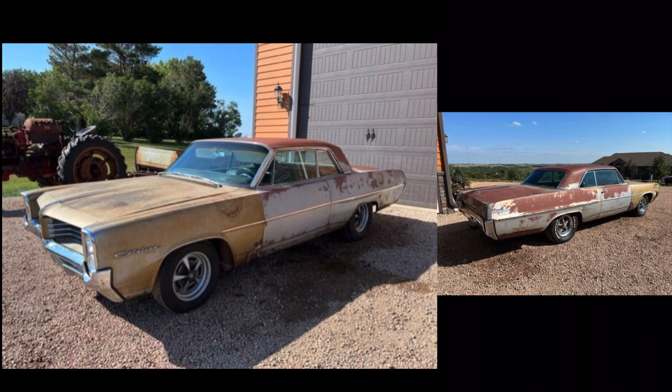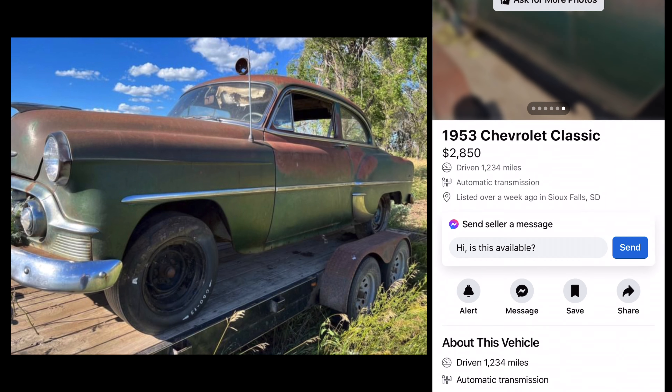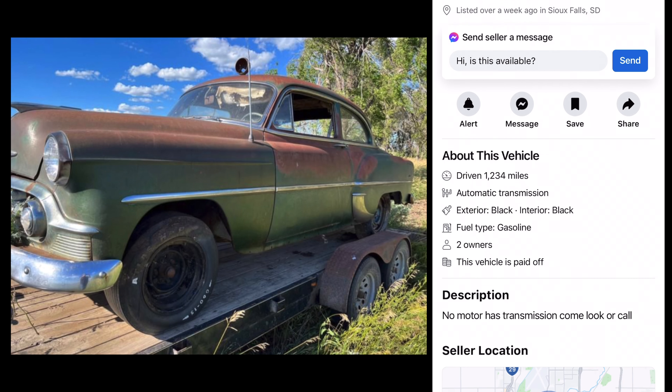53 Chevrolet, $2,800. Looks mostly complete. Big dent in the rear quarter. Now, this ain't too bad. No motor or transmission. We're in South Dakota again. Not a bad start there.